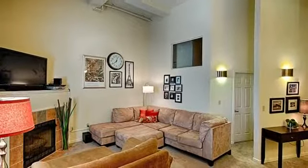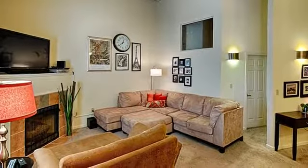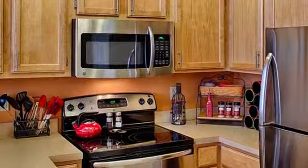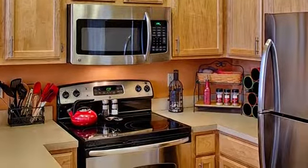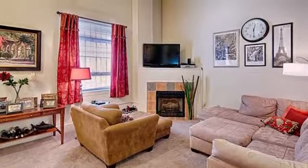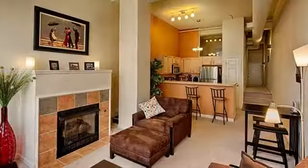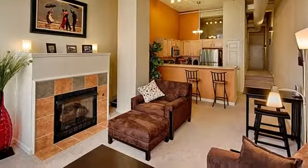Our spacious urban inspired floor plans were designed with the highest quality in mind. Each home features a gourmet kitchen with gorgeous maple cabinets and a full stainless steel appliance package, plush carpet, a cheery gas fireplace, and expansive windows add to the contemporary ambiance of your new home.